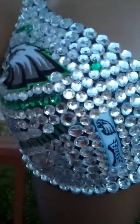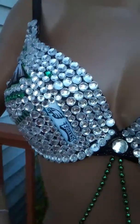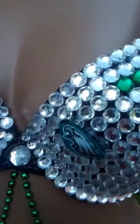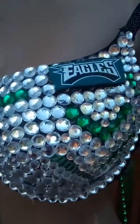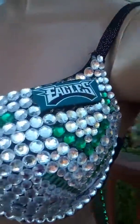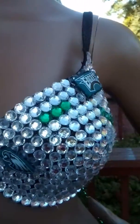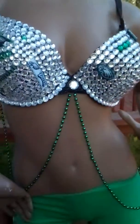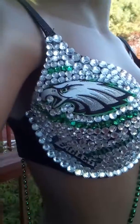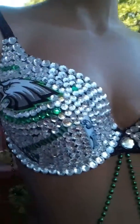So here's this side. Let's walk around to the other side of the bra, and you will see the eagle logo throughout the bra as well. Again, it's done with the clear and the green stones, and I put some hanging green beads down the center of the bra.